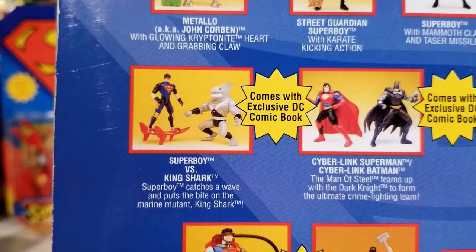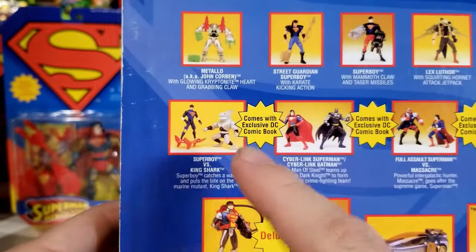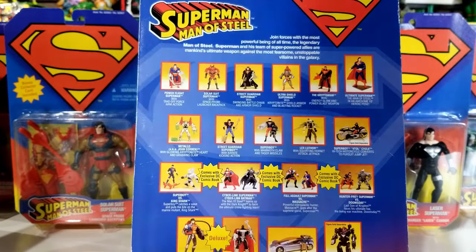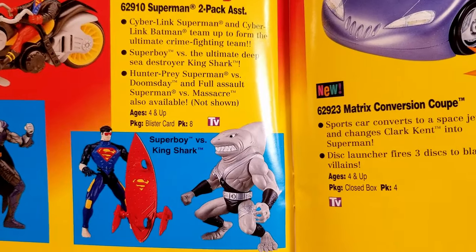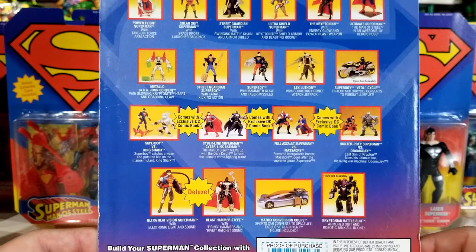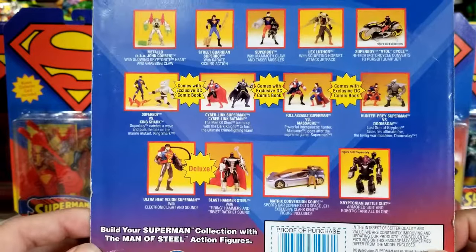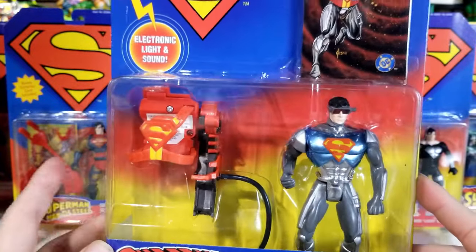You guys can also see that second Superboy I was telling you about — this one is a two-pack that comes with Superboy and King Shark. This set was actually supposed to come out with this collection but it didn't get released. I'm still going to get it; I'm just waiting to find it for a good price. You can see it in the Kenner Toy Fair catalog. I think when Hasbro bought Kenner they ended up releasing it in a DC Superheroes line rather than the Man of Steel line. Out of all the deluxe figures, this Ultra Heat Vision Superman is the only one that has lights.